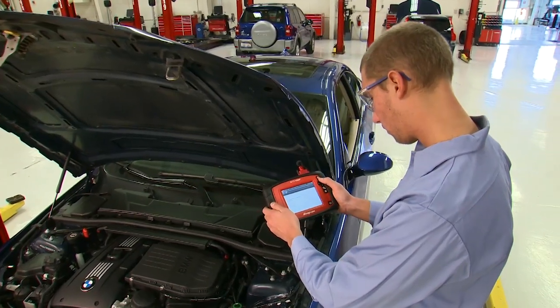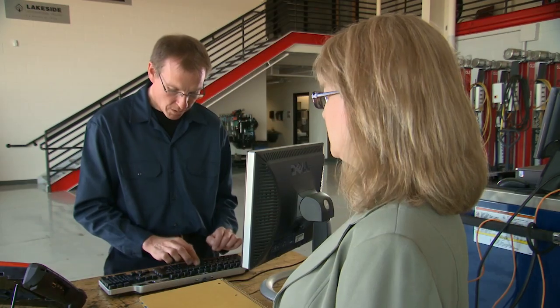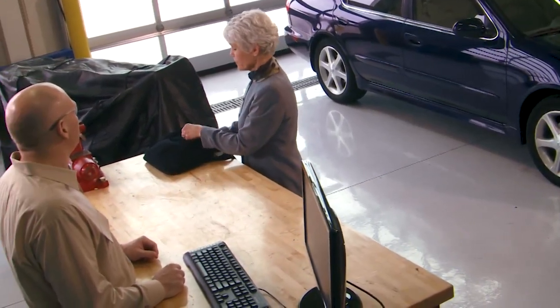Even new technicians and occasional users will pick up Ethos Plus and be productive right away. Need a low-cost tool to help manage technician workflow? Ethos Plus is fast and easy enough to use at the service desk to quickly assess incoming vehicles for customers.